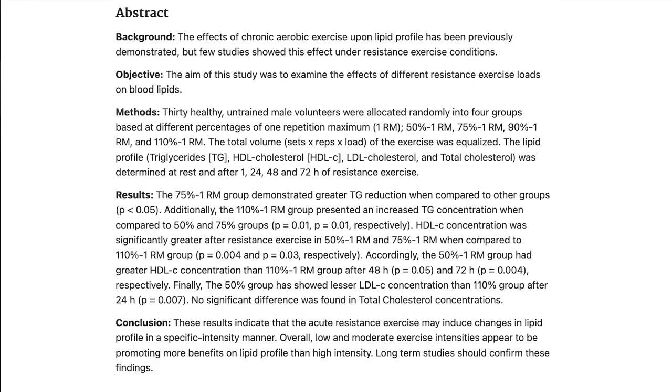The results: groups exercising at 50% and 75% showed the greatest improvements in cholesterol, LDL, HDL, and triglycerides. Why? Because lighter weights allow more reps. For strength improvements, heavier weights are better, but for cholesterol improvements, 50 to 75% of one-rep max appears to be the sweet spot.